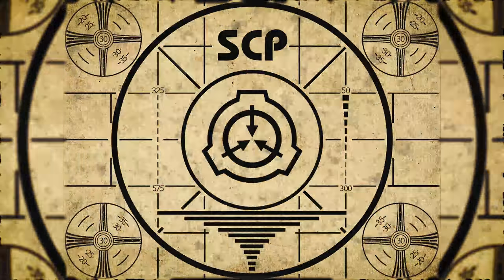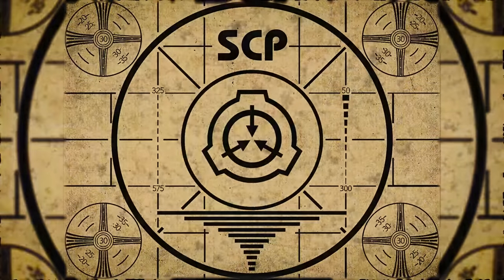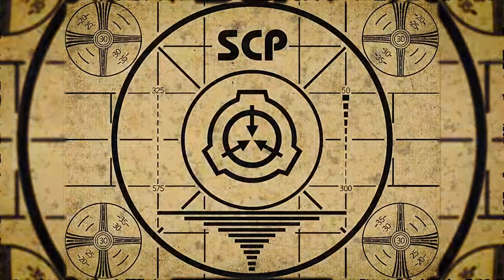Lesson complete. If you missed the previous orientation, go watch SCP-648, The Labyrinth, right now. Or for the complete course, watch this playlist.